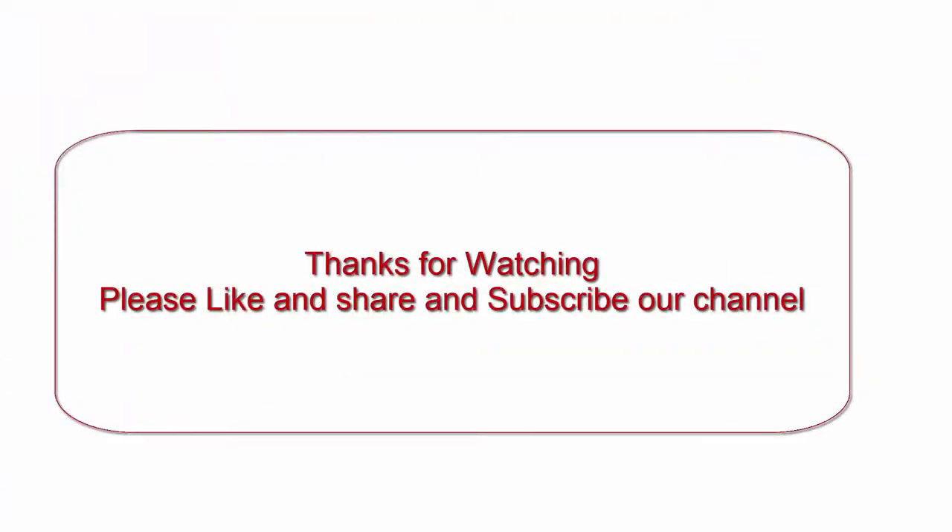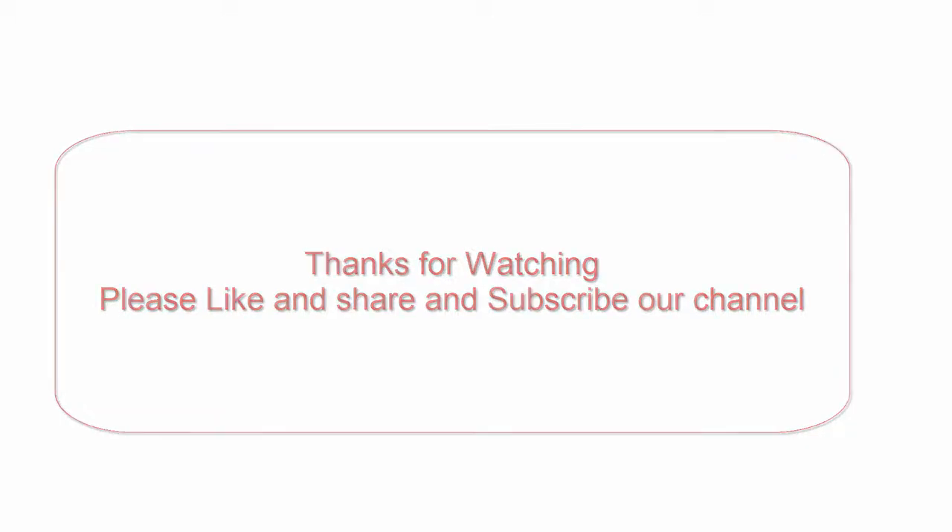Don't forget to like, share, and subscribe to our channel!